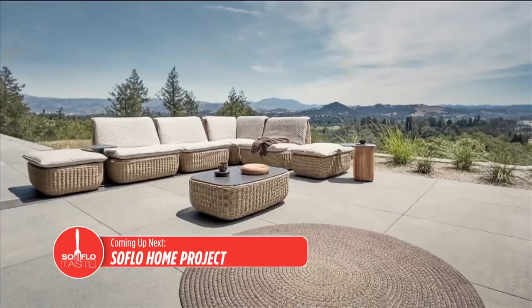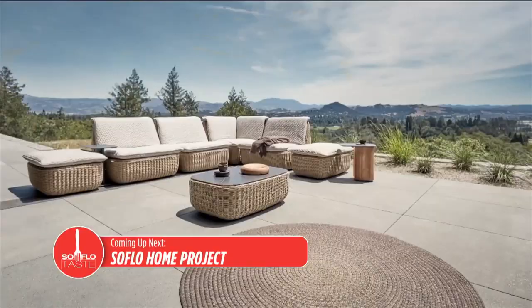Thanks for spending another morning with me, Taste Buds. I love sharing my strawberry recipes with you. I'll see you here next time. Goodbye and good taste.